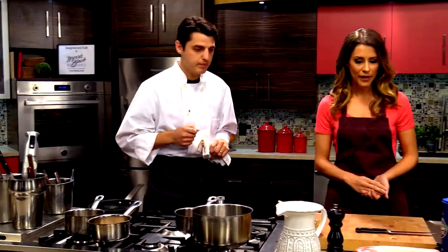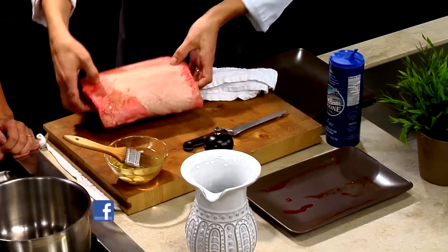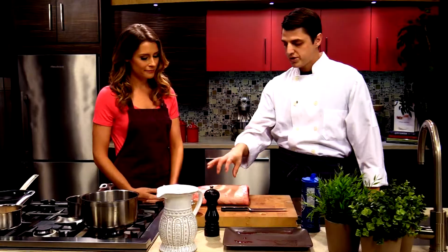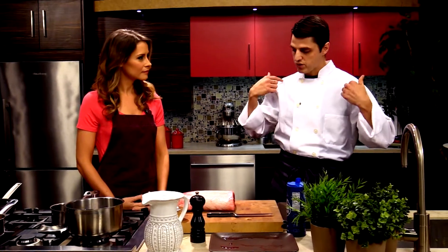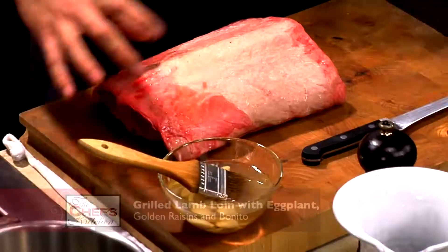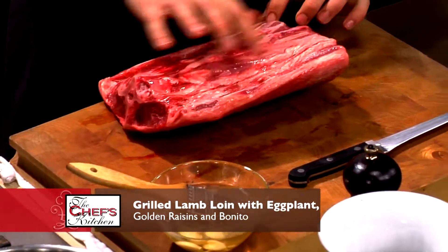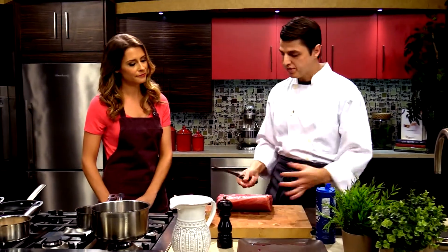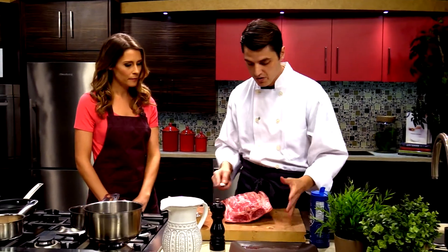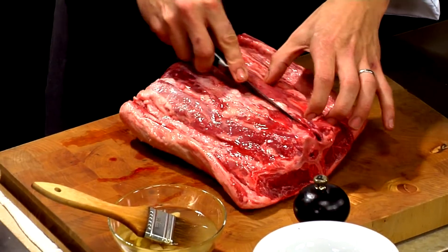So we're going to start with the lamb. What we have here is a full saddle — it's domestic lamb from Colorado. The saddle is essentially bisecting right here. You have the ribs that are closer up to the shoulders and then the saddle in the back. It's made of two loins. You have the loins on the top side and then on the bottom you have two tenderloins. The good thing about this is you get two pieces of meat, and bones and trim to make sauces and stocks. At the restaurant we get full saddles unless we're going to get an actual whole lamb — it's a pretty versatile piece of meat.